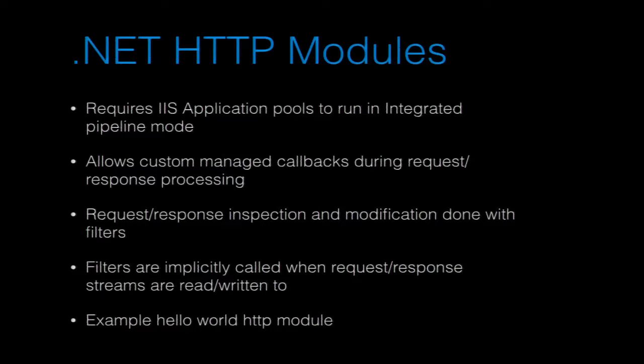Each request and response has a filter field where you can plug in a filter. When some part of the pipeline says, let's read the form data for this HTTP request, the body of the request will get processed, run through whatever filters are hooked up, and the results are sent out to whoever called the read function.